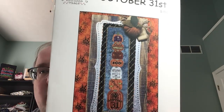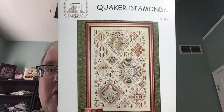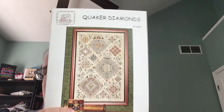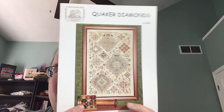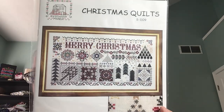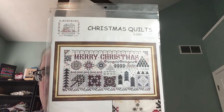I went to Rosewood Manor and got October 31st — super fun pumpkins, charted in DMC. I got the Quaker Diamonds — my friend Janet showed us a picture that she was about to start this while I was at market, that's why I went into Rosewood Manor. I'm not sure about Valdani threads, I've heard good and bad, but I think Vicky Clayton does the thread conversions so I'll probably order those. And then this is Christmas Quilts — it says Merry Christmas, but this is so pretty and beautiful in person. I'm pretty sure there's metallics in it.